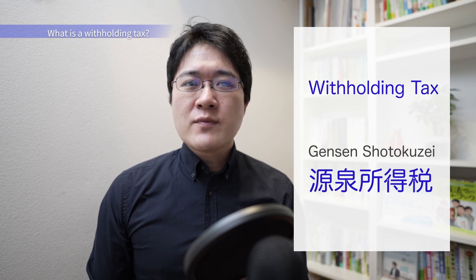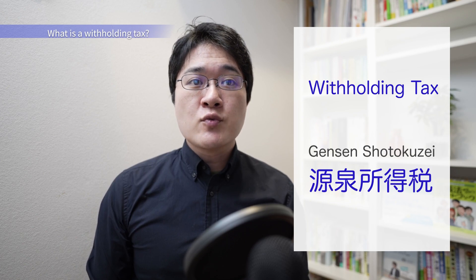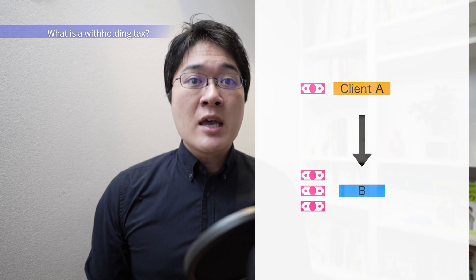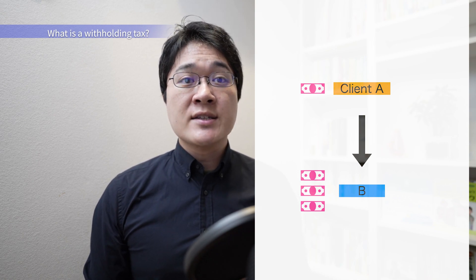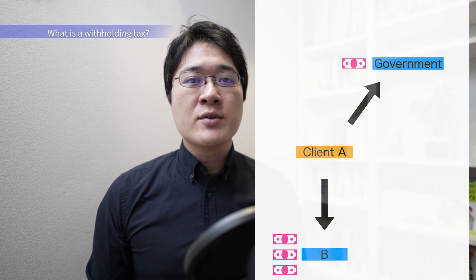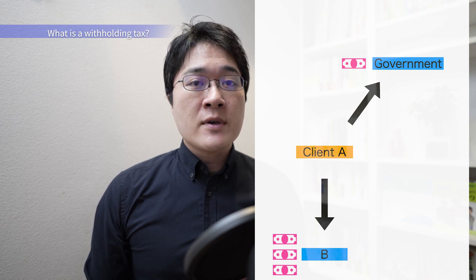So what is withholding tax in Japan? It is a form of tax deducted at the source when making a payment related to remuneration. For instance, when client A pays person B for services, client A withholds a particular portion for tax and then sends the remainder to person B. The withheld amount is a prepayment towards income tax and should be paid to the government by A by the 10th of the following month.